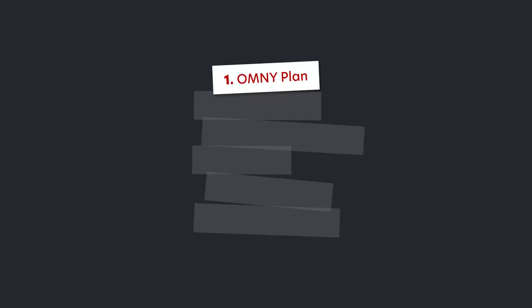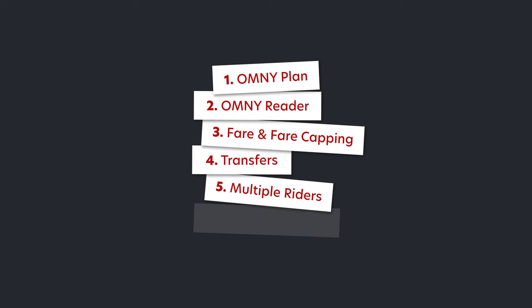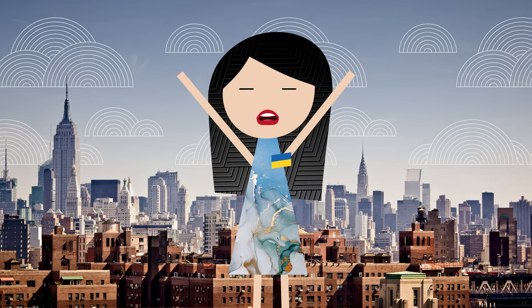We are going to discuss the plan for the Omni system, how to use this reader, cover fare capping, transfers, how it works for multiple riders, and notes for tourists. Welcome to Urban Caffeine!